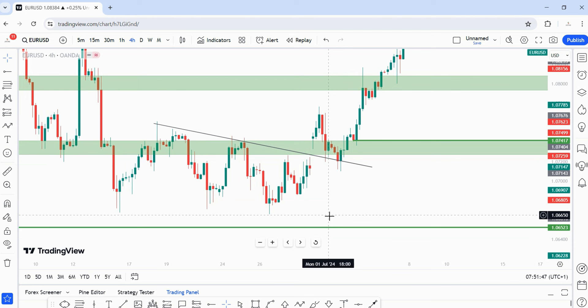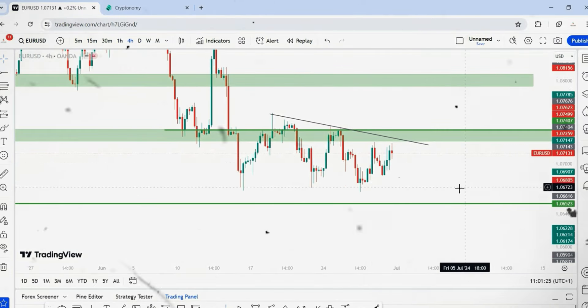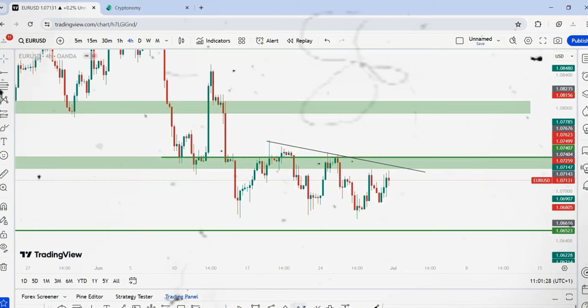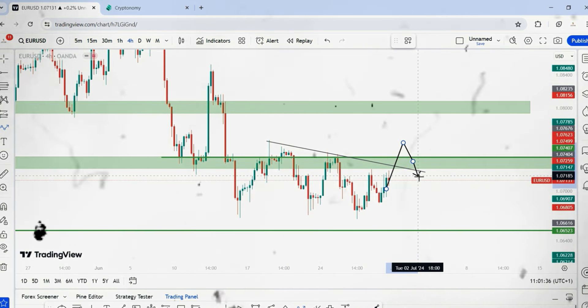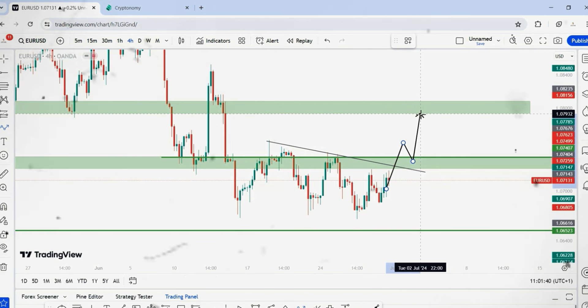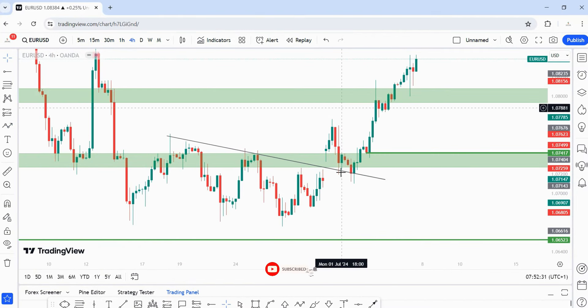Now let's look at EUR/USD. Last week I gave both a bullish and bearish scenario — price was trading around here and I was more bearish than bullish. However, if price broke above 1.07417 and came back for a retest, I said I would be bullish on EUR/USD. My instructions were: wait for price to break above the trend line and the zone, then wait for a pullback, with a stop loss below the trend line and zone, and a target around 1.07932.